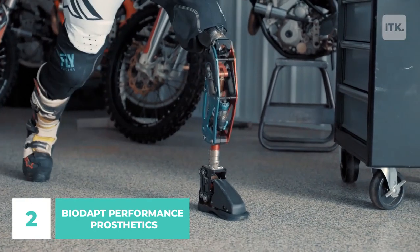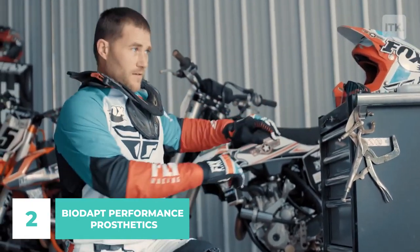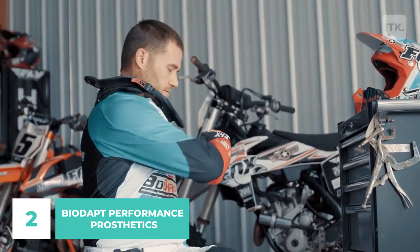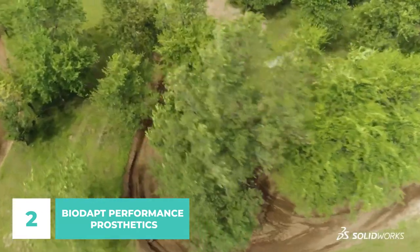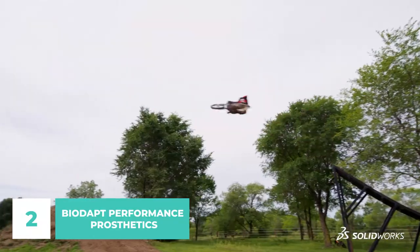Mike developed the initial generation of the Moto Knee — Biodapt's commercially accessible prosthetic — thanks to his extensive knowledge of manufacturing, suspension tuning experience, and refusal to compromise. The completely adjustable shocks, air springs, and one-of-a-kind linkage system give this prosthetic the appearance of a motorcycle component. The device provides a natural and dynamic experience for its users that is hard to imitate with any other technology.